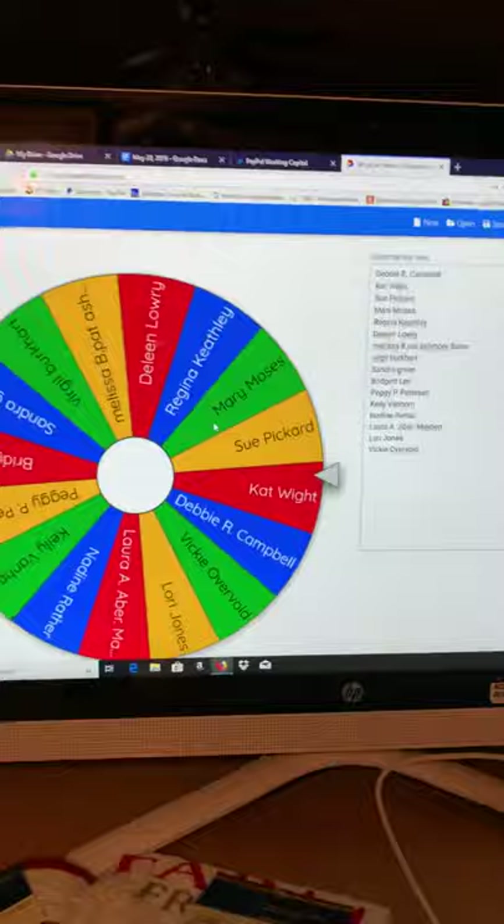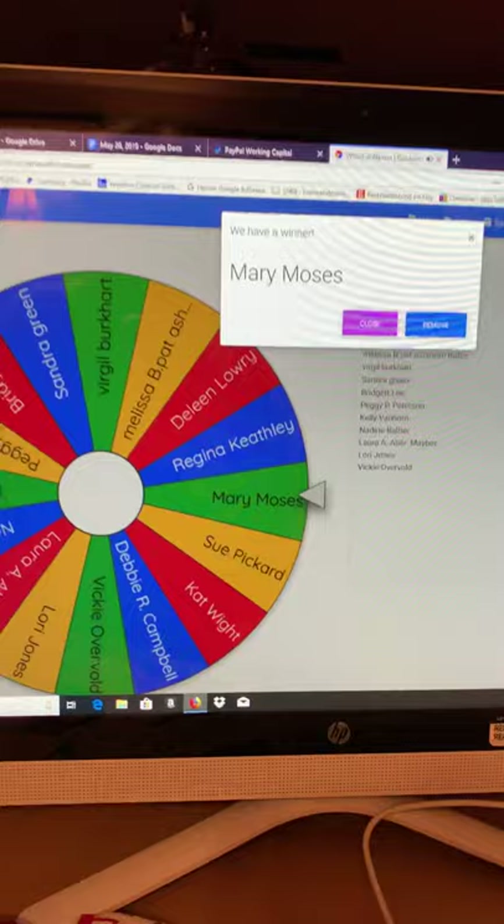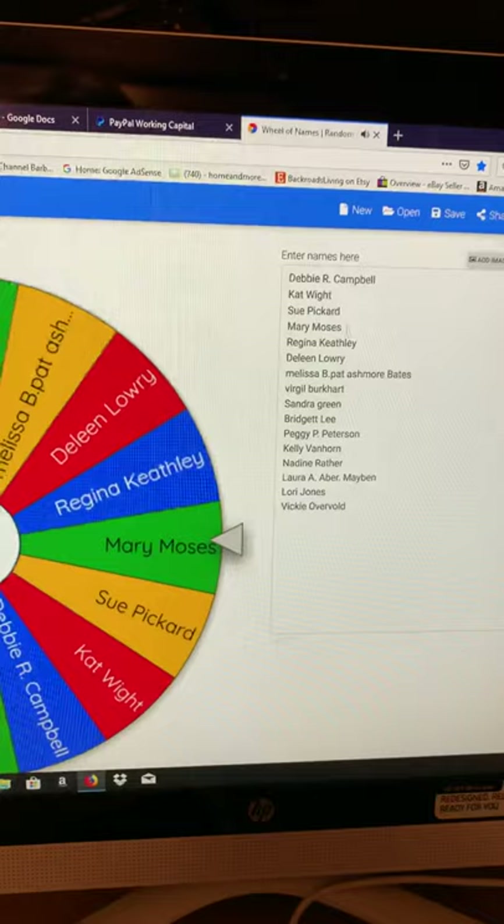Here we go. And the winner is Mary Moses! Congratulations, Mary. We appreciate you participating. Thank you very much.